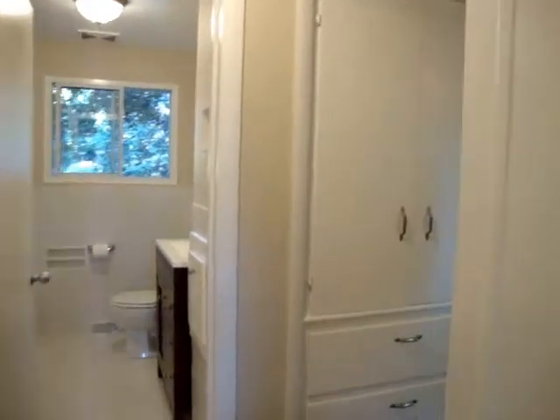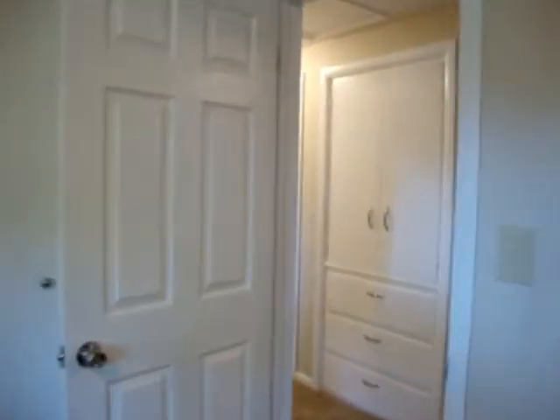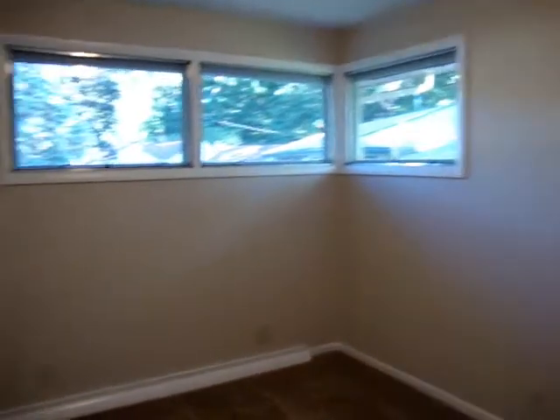This is the first bedroom of three. It's a large home.